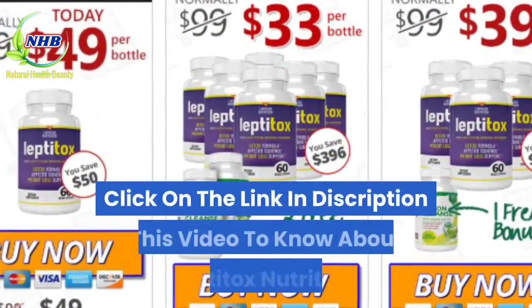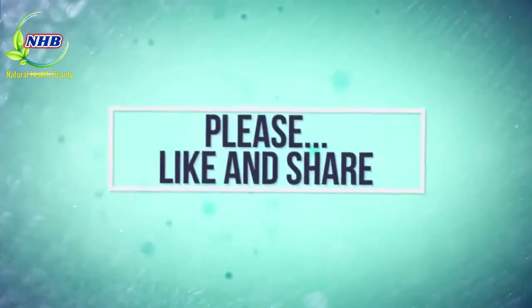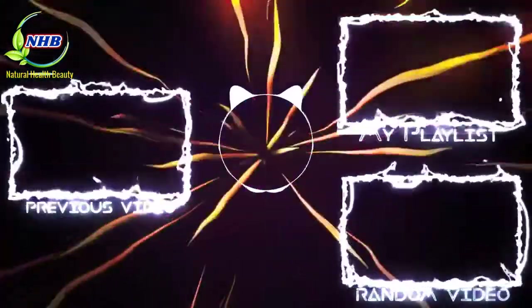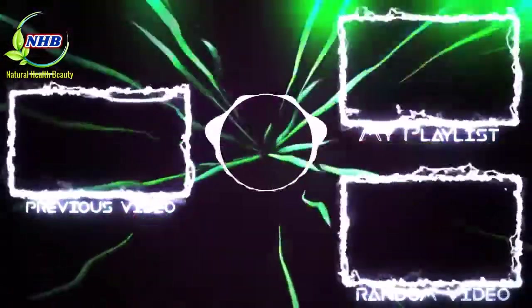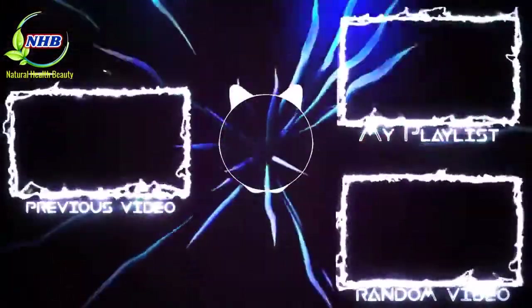Click on the link in the description of this video to know more about Leptitox Nutrition.